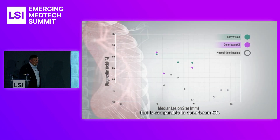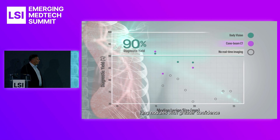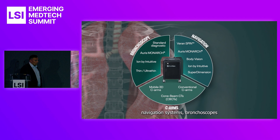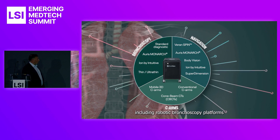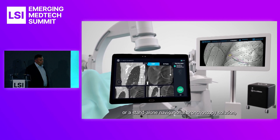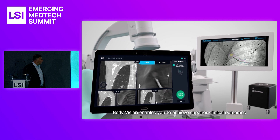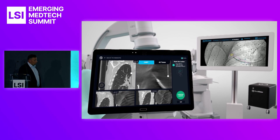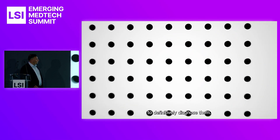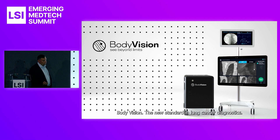Clinical studies have demonstrated that tool and lesion confirmation prior to biopsy can result in a diagnostic yield approaching, if not exceeding, 90%. So why continue with blind cloud biopsy when with BodyVision you can employ an image-guided biopsy approach proven to maximize diagnostic yield? With advanced real-time imaging comparable to cone beam CT, BodyVision's intraoperative 3D imaging empowers you to pursue and diagnose lung nodules with greater confidence. BodyVision seamlessly integrates with most C-arms, navigation systems, bronchoscopes including robotic bronchoscopy platforms, and endobronchial tools — available as a dedicated intraoperative imaging system or a stand-alone navigational bronchoscopy solution. BodyVision: the new standard in lung cancer diagnostics.